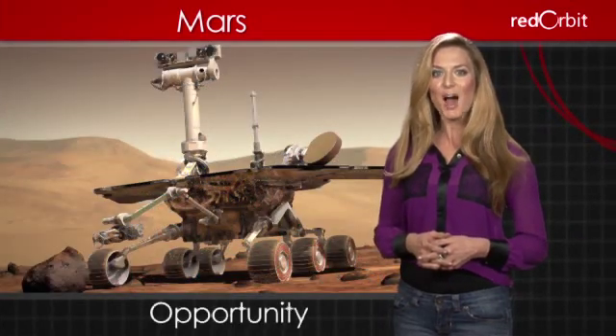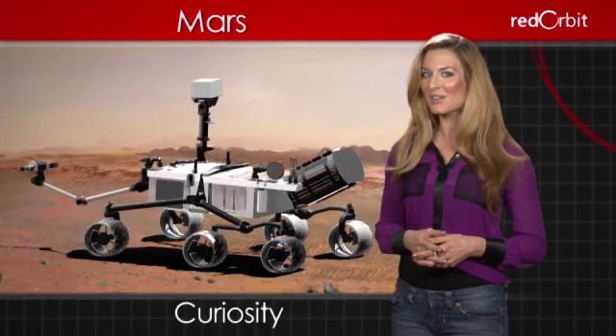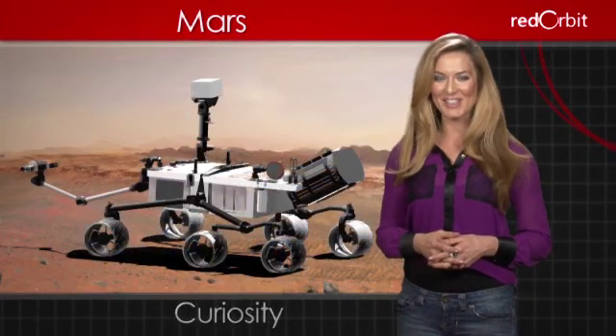Current missions include the rover Opportunity, in operation since 2004, and Curiosity, which landed on Mars on August 5, 2012.